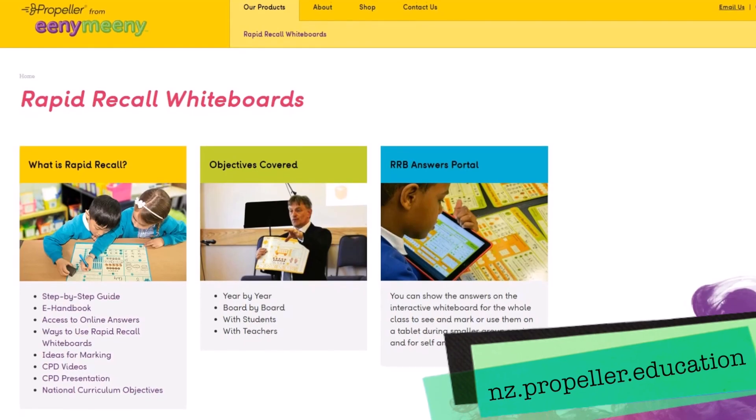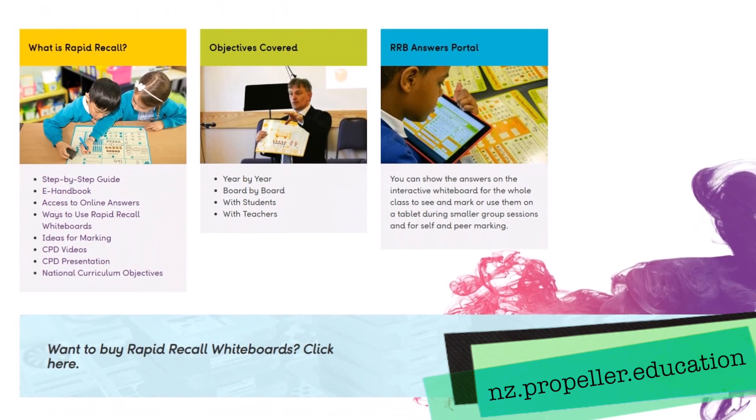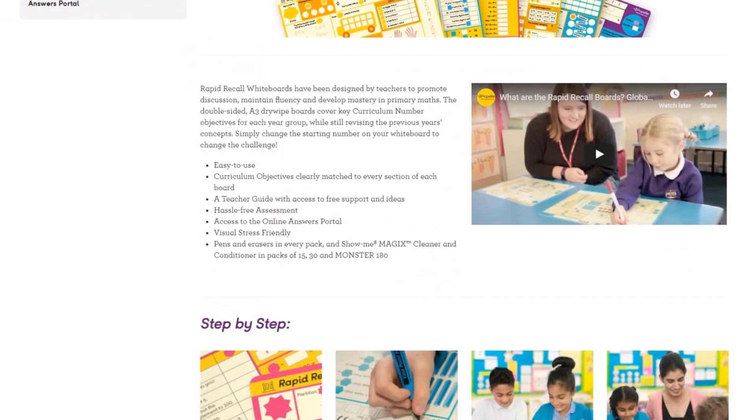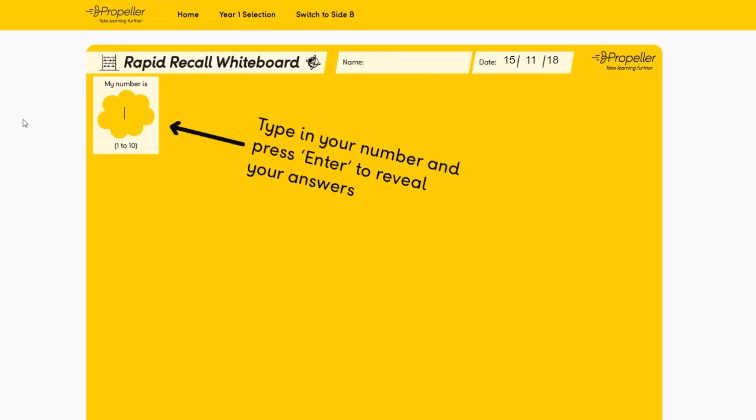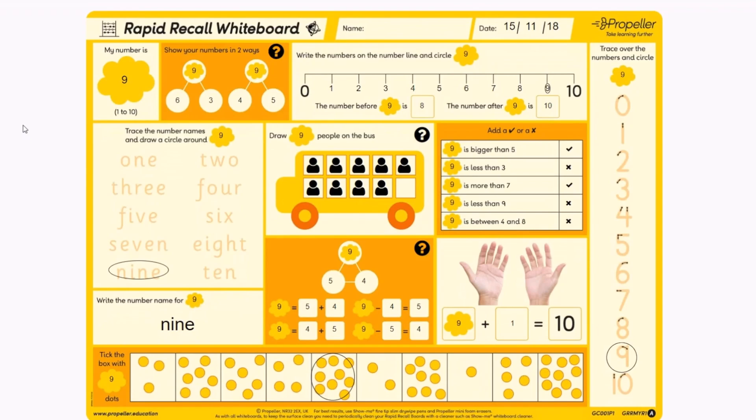We also have an online support website, nz.propeller.education, that offers teachers supporting videos and ideas, as well as an answer portal where you can easily mark the students' boards with them to save time on marking after school.